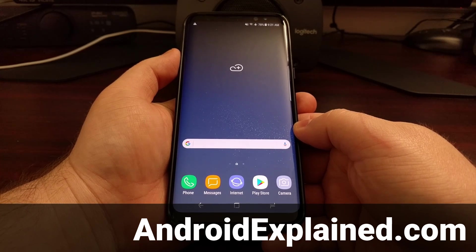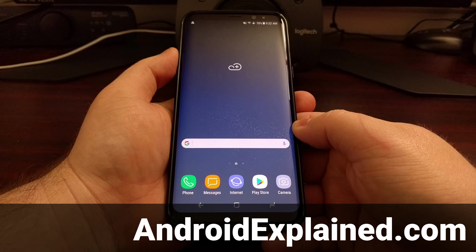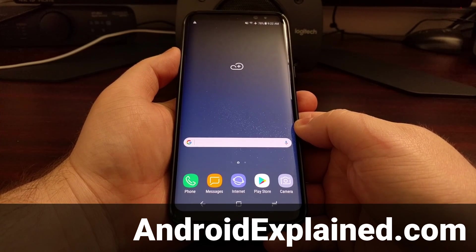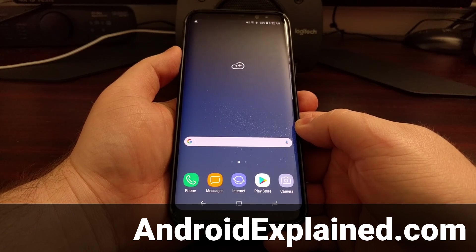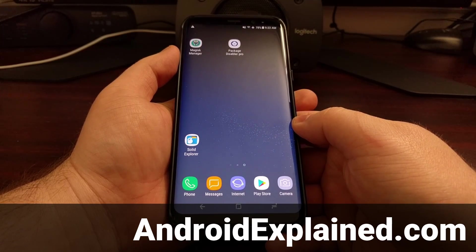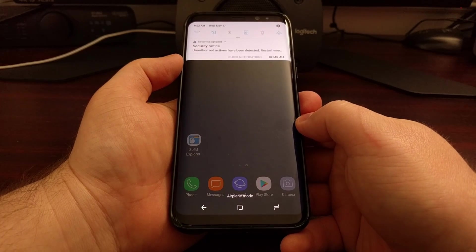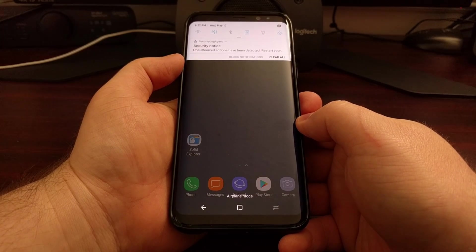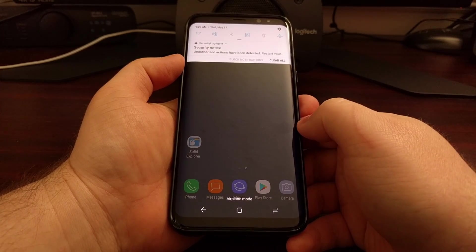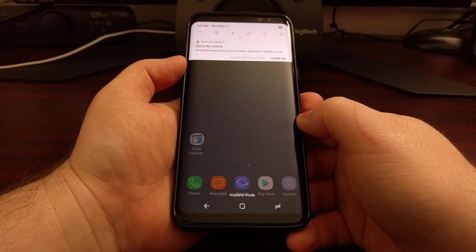The Galaxy S8 and Galaxy S8 Plus have some security software installed. If you've unlocked the bootloader and installed a custom recovery, something like SuperSU or Magisk, then you're likely getting this security notice notification in your notification panel. You can swipe it away, but eventually it'll come back.